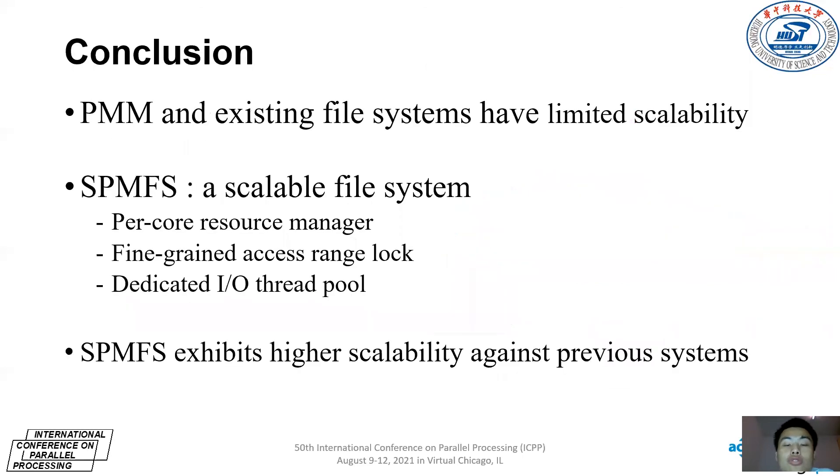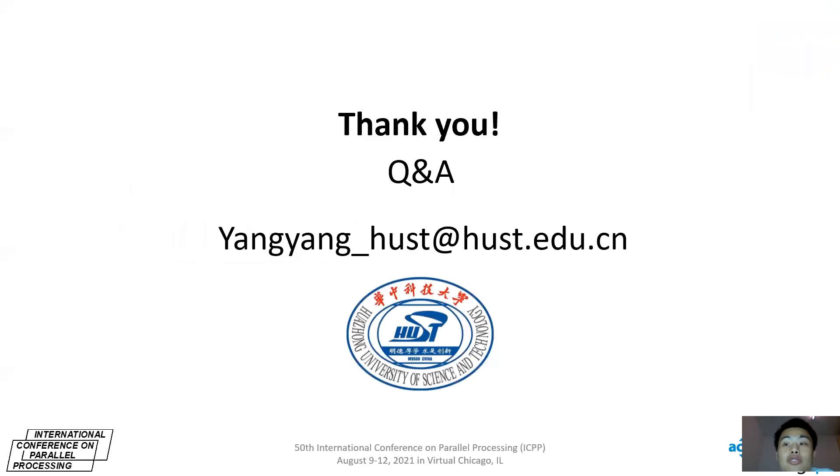In conclusion, PMM and existing NVM-based file systems have limited write scalability. Therefore, we designed a new scalable persistent memory file system, SPMMFS, with per-core resource management, a fine-grained access range lock, and a dedicated I/O thread pool. The evaluation results show SPMMFS exhibits high write scalability compared to prior NVM-based file systems on Optane persistent memory. Thanks for listening.